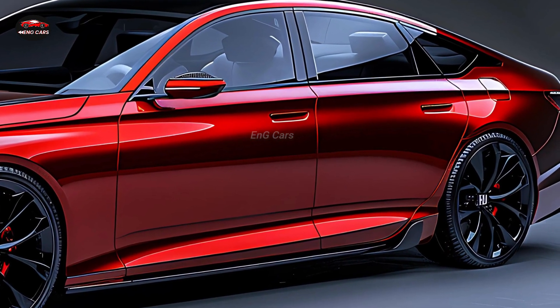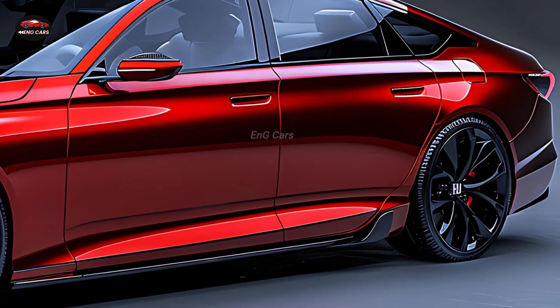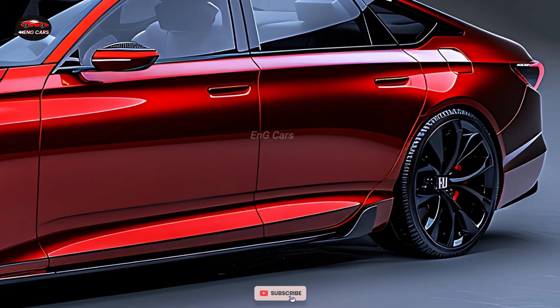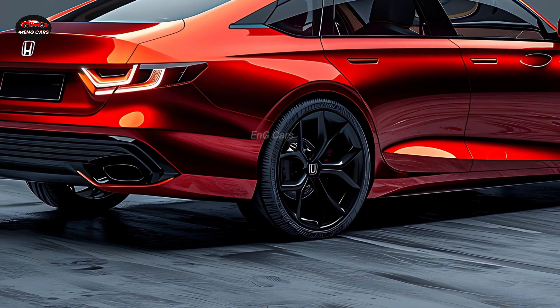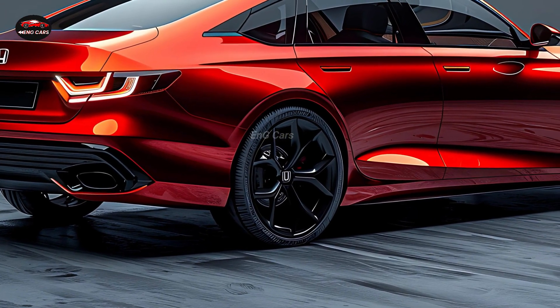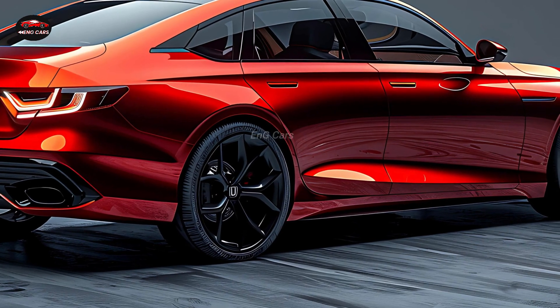The interior is noteworthy, featuring a user-friendly infotainment system, premium materials, and ample space for both the driver and passengers. The Accord Hybrid offers a comfortable and enjoyable driving experience, whether you are undertaking a long road trip or running errands around town.